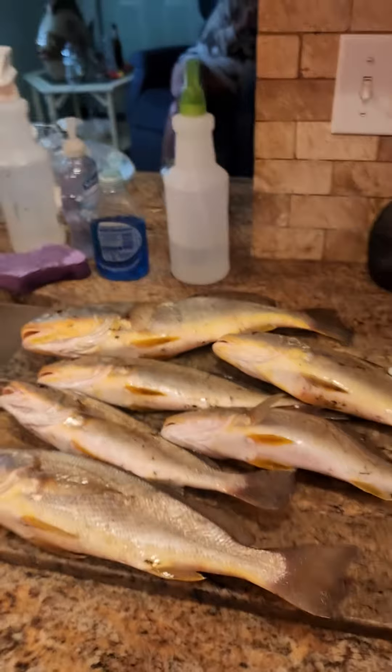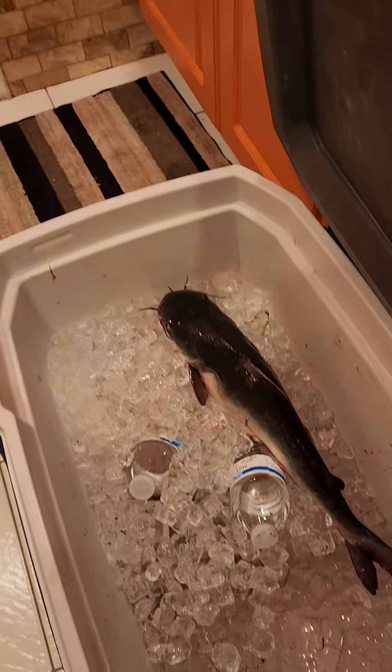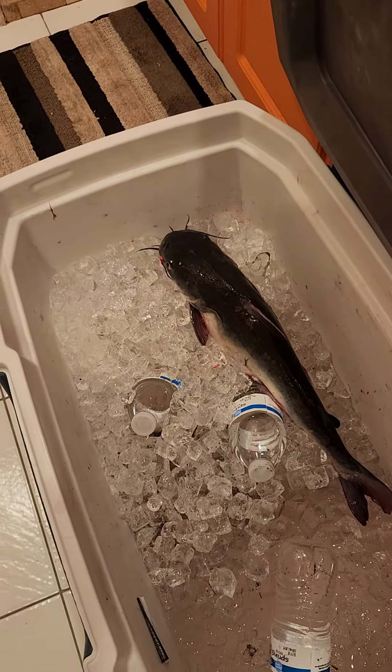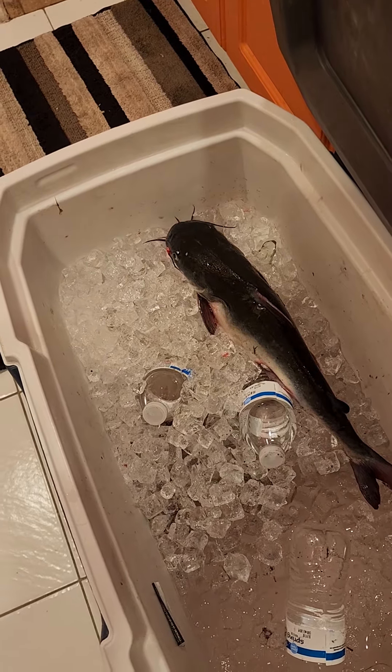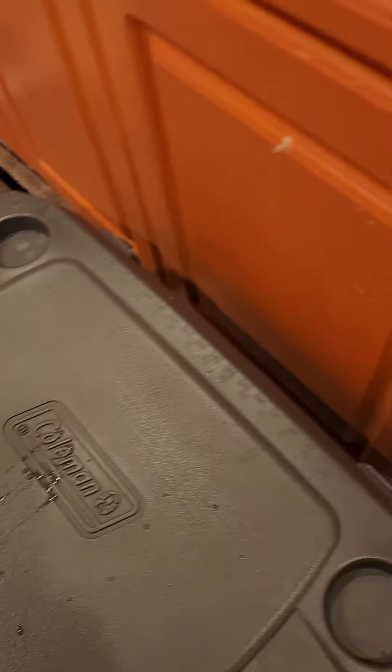And then the rest of the catch is in here — big catfish. We said, what the hell, we'll go ahead and keep that one too. That's about 17, 18 inches, something like that for that catfish.